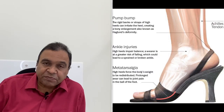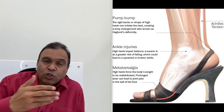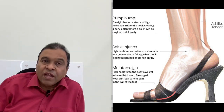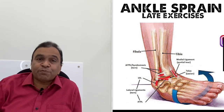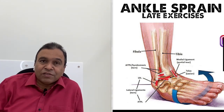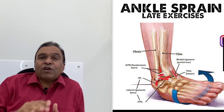The eighth side effect is weakening of ligaments. The inclined foot constantly keeps all structures in a shortened position, and with prolonged use this weakens the ligaments — the structures which connect one bone to another. Particularly the lateral ligaments are very much vulnerable to becoming weak, making the foot more prone to the development of ankle sprains.